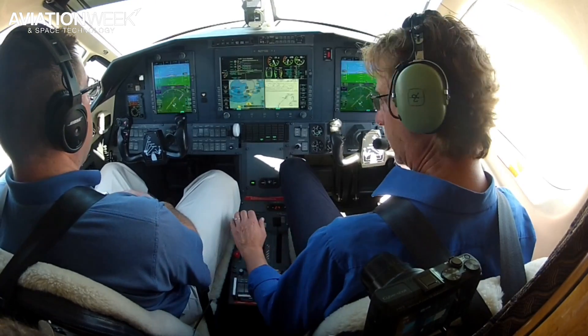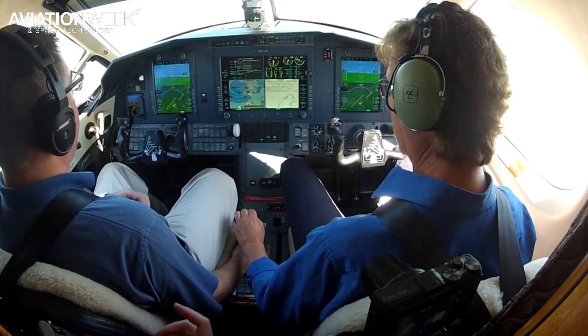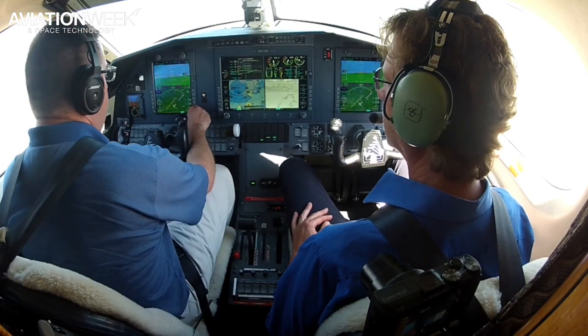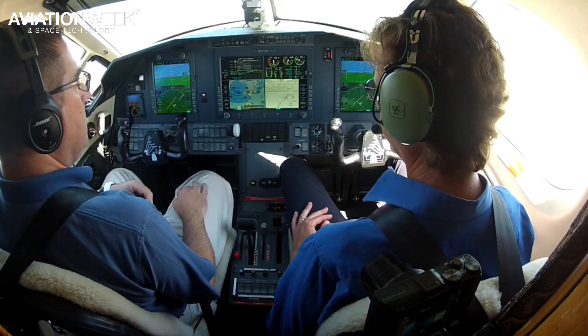Try overriding the autothrottle right now. So there we're just overriding — you can see the AT off indication here. Now you can re-engage it. Turn it back on before we forget. You get a feel for how easy it is to actually move the throttle.